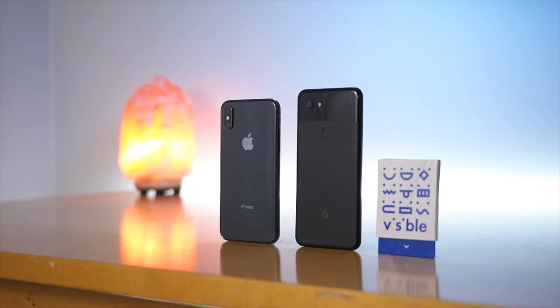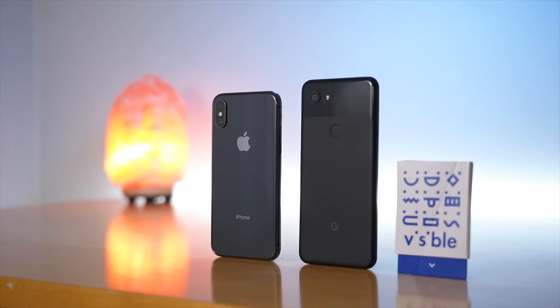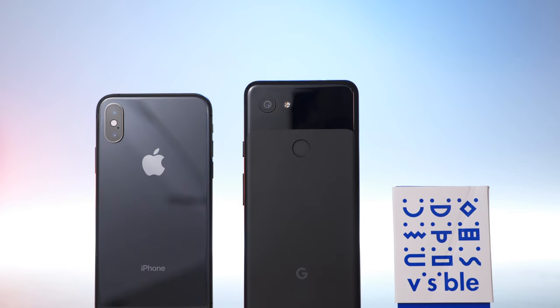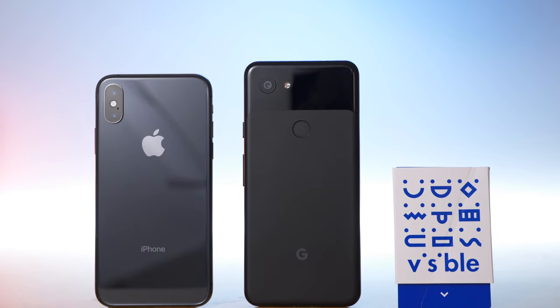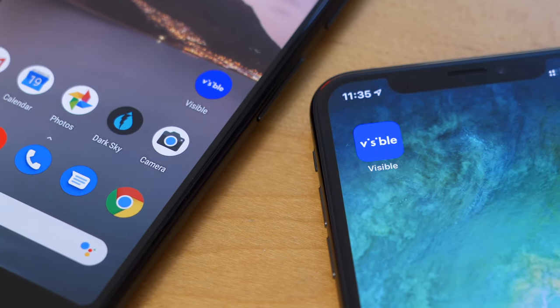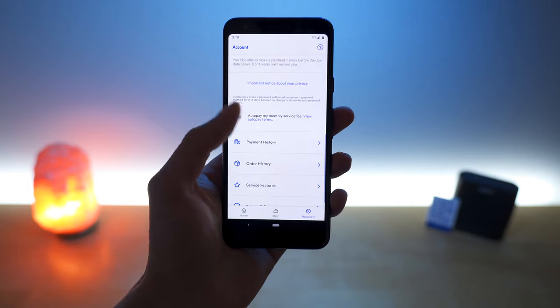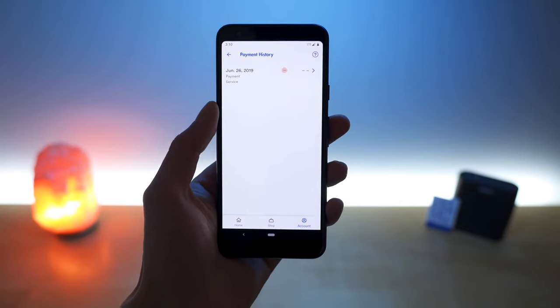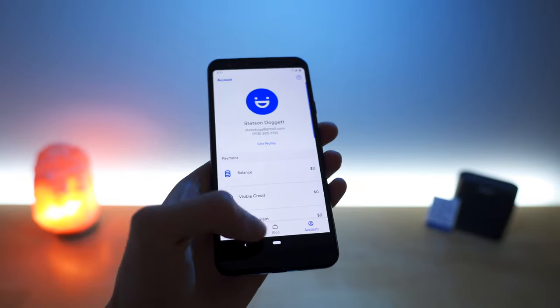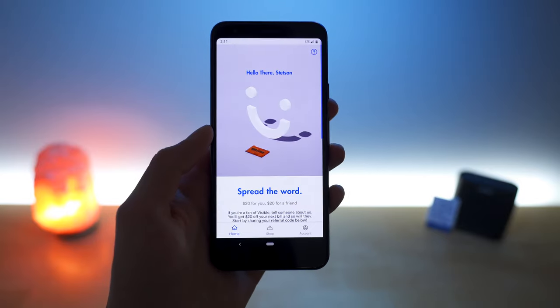In this video, I'm talking about everything you need to know about Visible and what my experience has been like using their network. Visible first launched in 2018 as an invite-only carrier exclusively for iPhones. Since then, they have opened up the plan to the general public — you no longer need an invite code, and they offer support for a wider selection of phones. If you have a supported device, the way you sign up for Visible is through their mobile application. Everything you do with Visible is through their application: you sign up for the service, order a SIM card, pay for your plan, manage your account, get support, and you can even purchase a new phone.